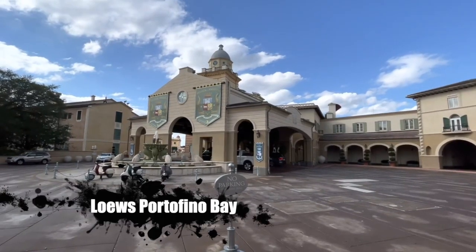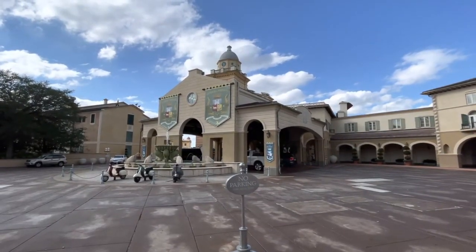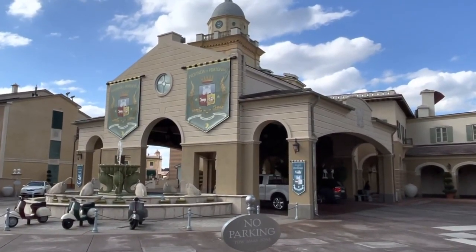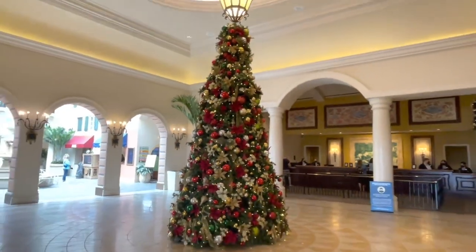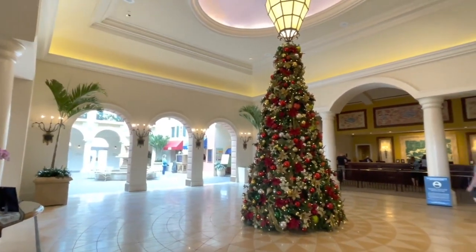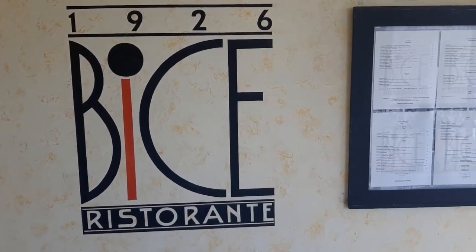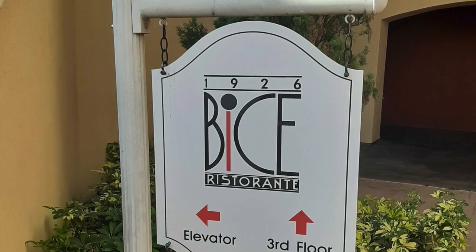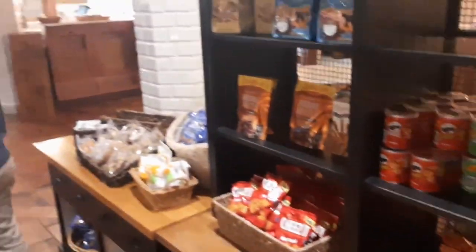The next hotel on our tour is Lowe's Portofino Bay Hotel, themed to the seaside village of Portofino, Italy. We're not going to show you much of this one today because it's the hotel we actually stayed at — we're putting out a full resort tour including a room tour and review of our experience at Portofino Bay in our next video. Portofino Bay has several fine dining experiences, including Mamadella's Ristorante featuring authentic Italian cuisine, Bice Ristorante featuring Northern Italian cuisine, as well as the quick-service Sales Market, which sells pizza, sandwiches, and grab-and-go food items.